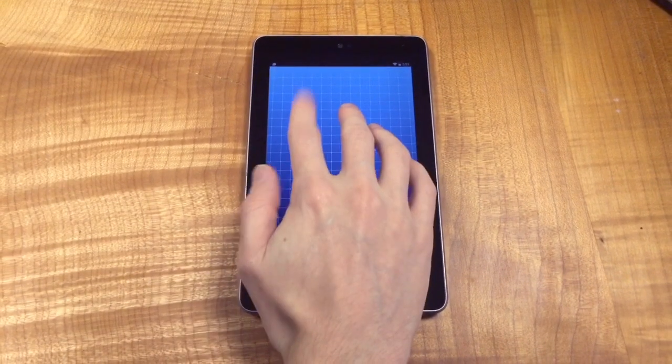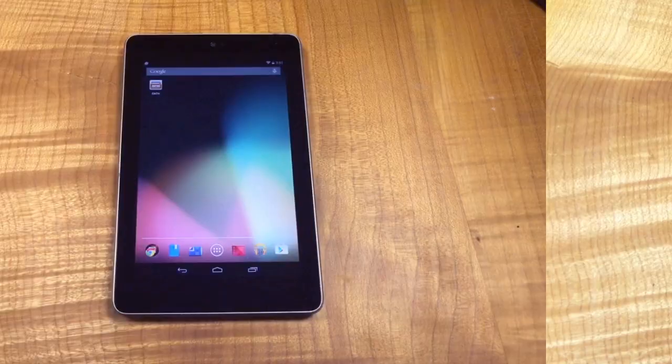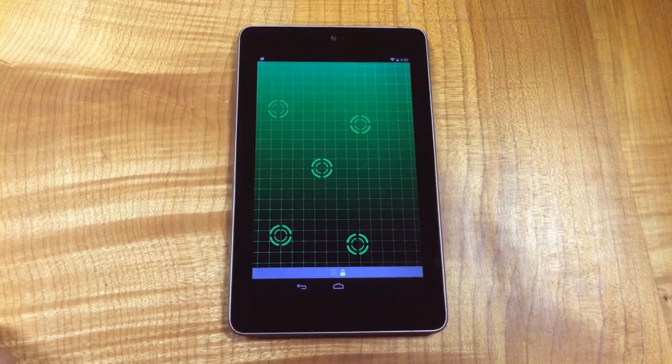With Oath, unlock your Android tablet with your fingertips, either all at once or with an ordered pattern to heighten security. Oath is great for shared devices, because each user can create their own unique gesture to log in.